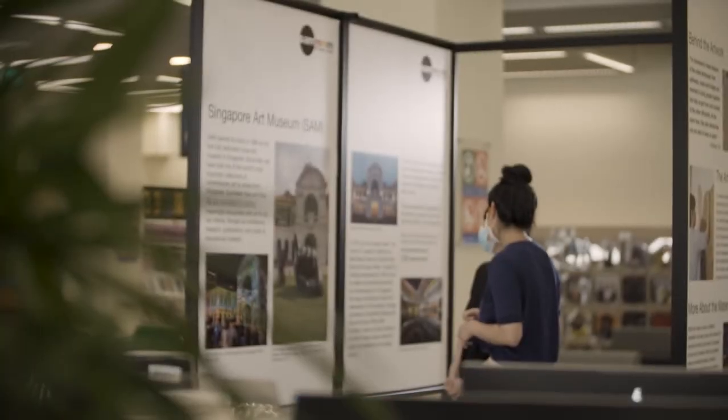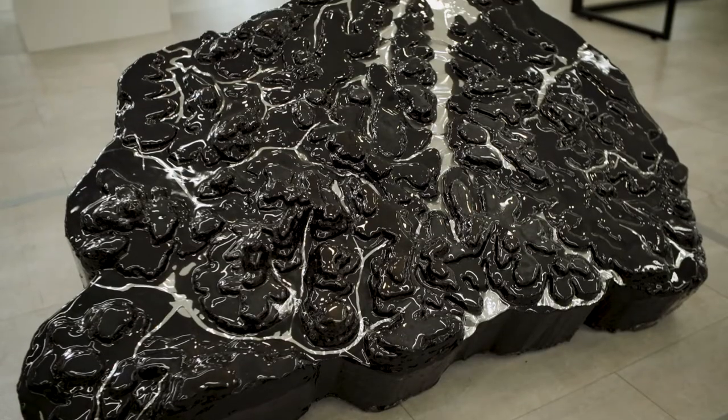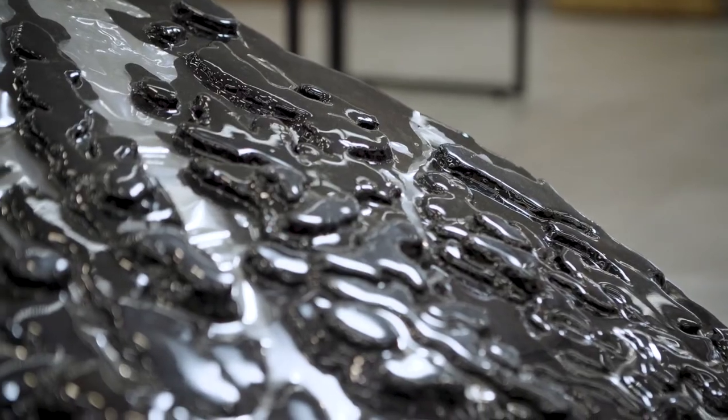I'm excited to bring you Melissa Tan, the artist that we've worked with on this edition of the Mini Mobile Museum. Let's find out more about her long-standing interest in the urban landscape and the built environment around us, through the artwork, The Dream from the Other Side.